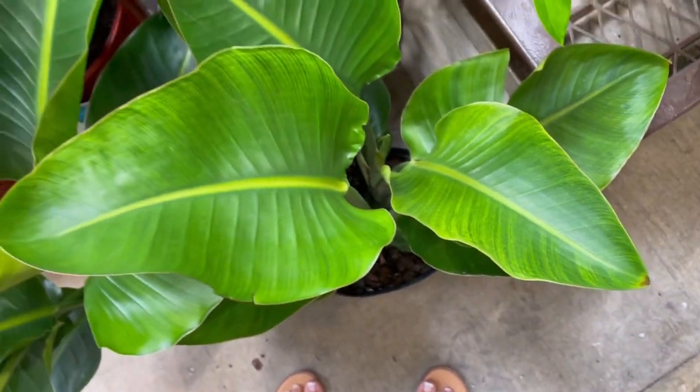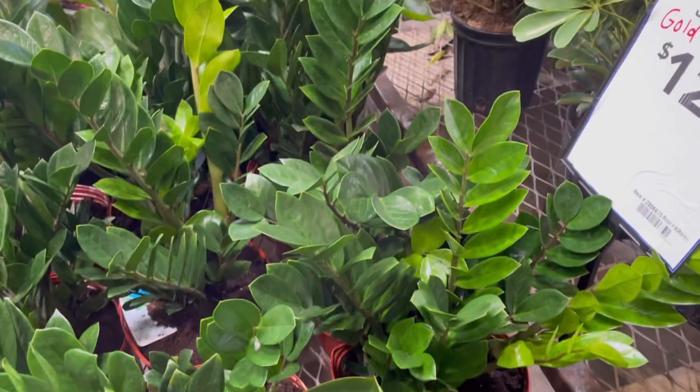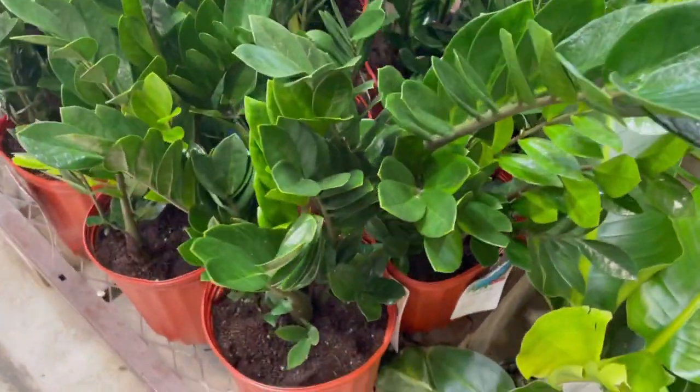The bird of paradise coloring is probably due to a lack of nutrients, but it looked pretty cool. They also had ZZ plants here, and both the bird of paradise and ZZ's were priced at $24.98.